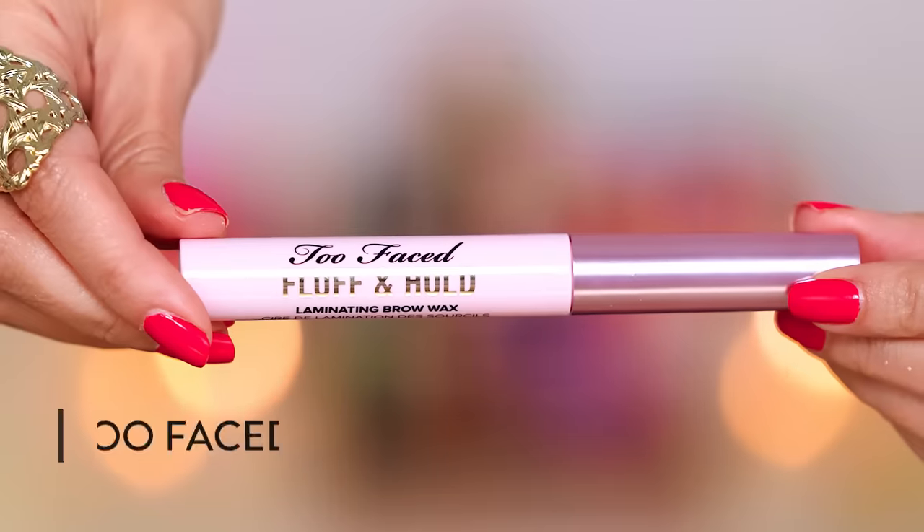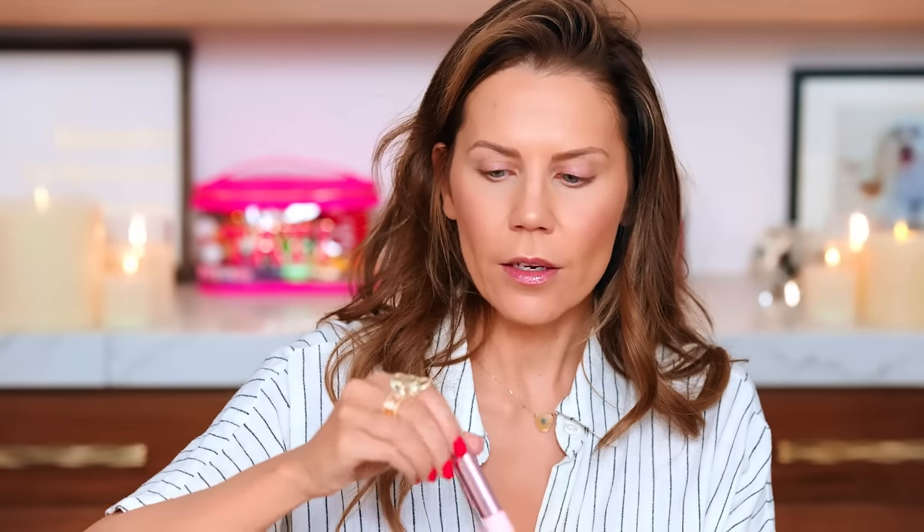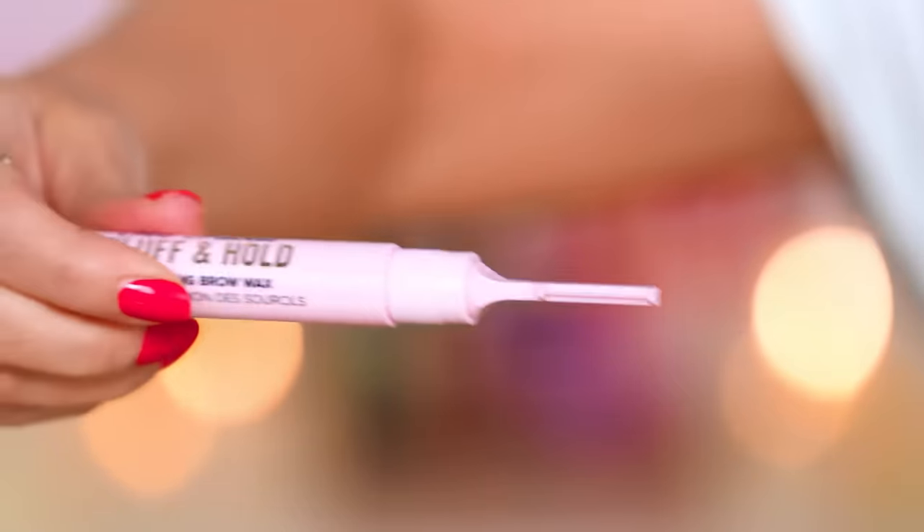Brows are looking good! This pencil is so good — it's from Benefit, the Precisely My Brow Pencil. I am so into Benefit brows right now. Let's laminate them! This is the Two Faced Fluff and Hold brow set — I showed this in my little mini haul. I was sweating out in Texas heat wearing jeans during my major shopping event. When I did a quick little haul, you guys told me there's a secret element — the Fluff and Hold has a secret passcode in the lid. Pretty cool.